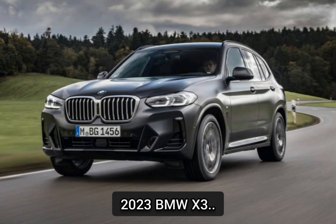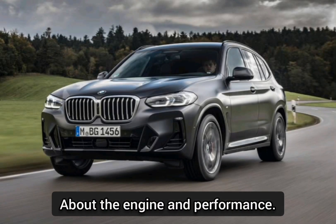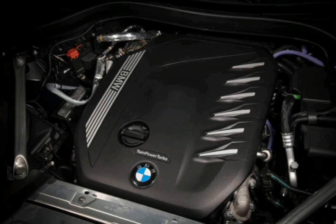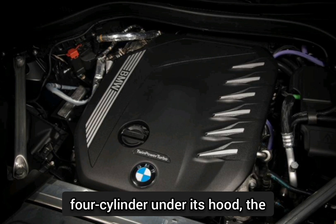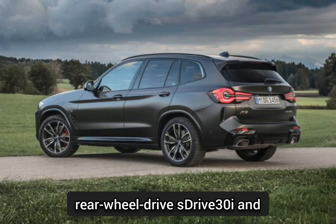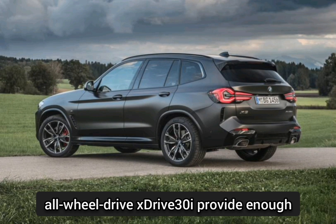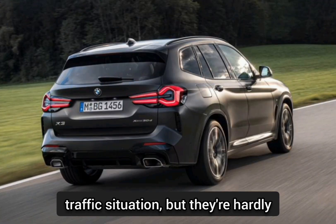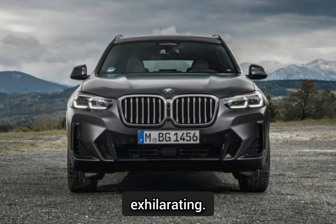2023 BMW X3 — about the engine and performance. With the 248-horsepower turbocharged 2.0-liter four-cylinder under its hood, the rear-wheel-drive sDrive30i and all-wheel-drive xDrive30i provide enough power to comfortably negotiate almost any traffic situation, but they're hardly exhilarating.